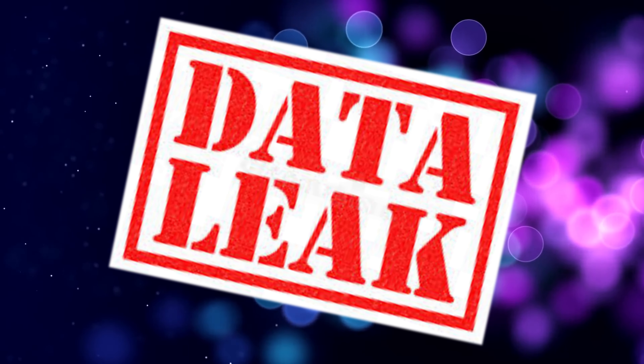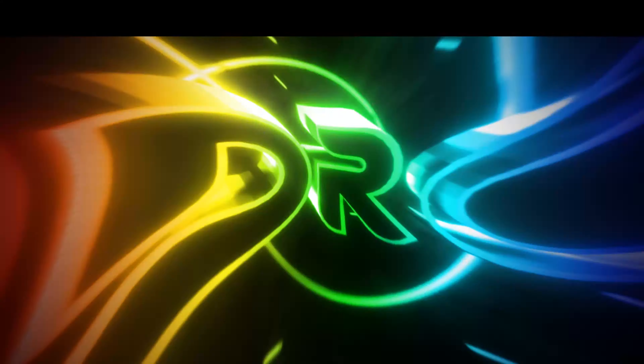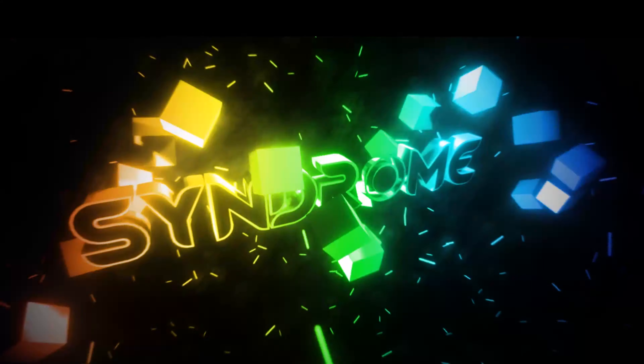Welcome back to my YouTube channel. Recently some leaked pictures of Nvidia's new RTX 3000 series graphics cards circled on the web. They were originally advertised to be released as early as this fall, but due to the current pandemic we don't know for sure the release date. Will they actually be released this year? Stay tuned to find out more.